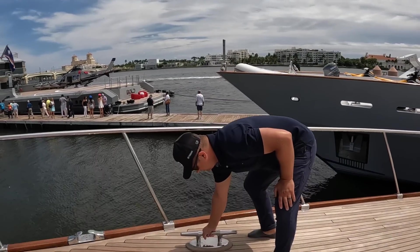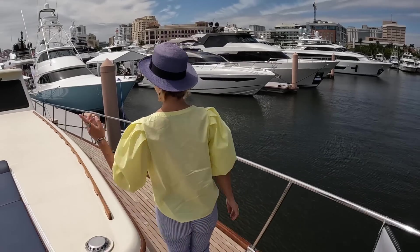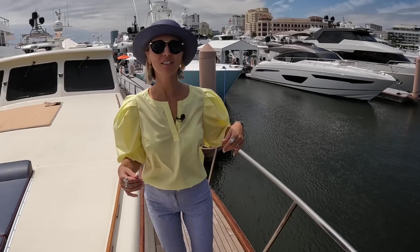Look at the size of these cleats — look at that. All right, let's go back and check out the interior.